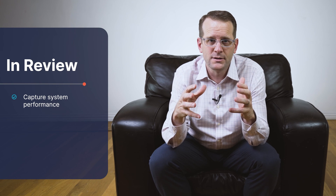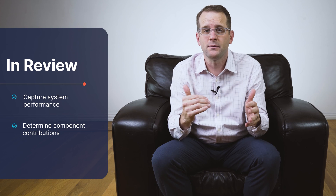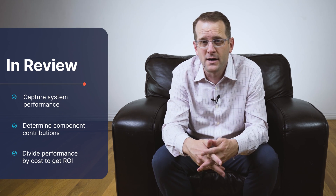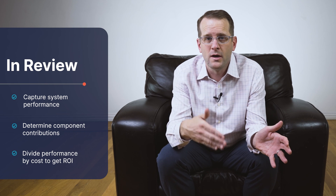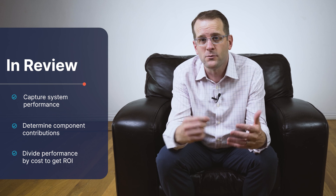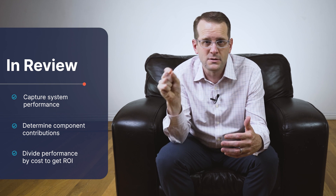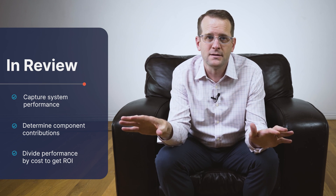So in review: take this information across people, process, and technology, marry that up with the overall risk of the organization, and figure out how much each component has contributed to reducing that risk. Then finally, match that up with the cost of each of those solutions to figure out whether we got a return on investment for this part of our system versus another — as well as informing future investments to say what solutions should we choose, why, and whether it's going to have a good return on investment before we ever make a decision.